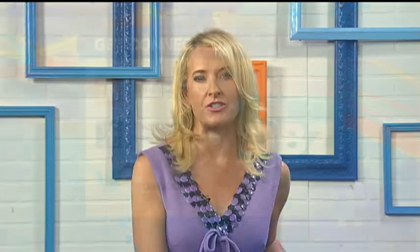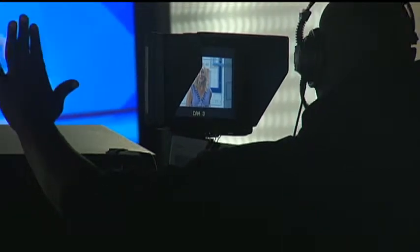Those G-Drives are great. For more information on all of Mark's great suggestions for small businesses, head to our website, TheDBZ.com. Once you're there, click on the Daily Links tab. You are watching the Daily Buzz — Happy Monday team.